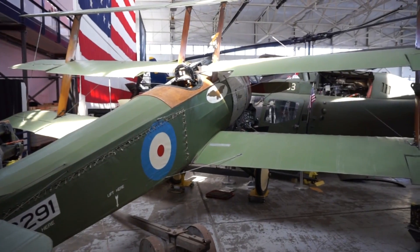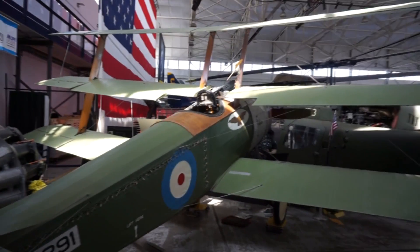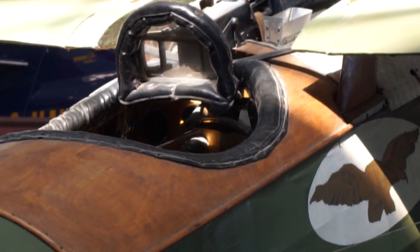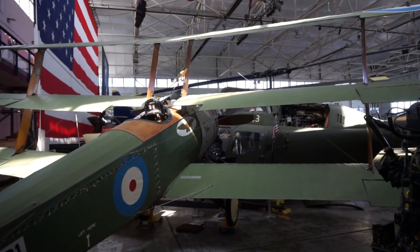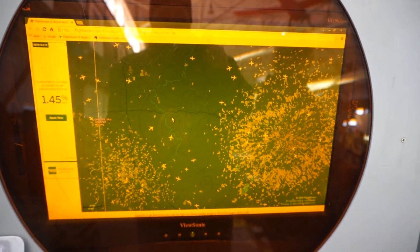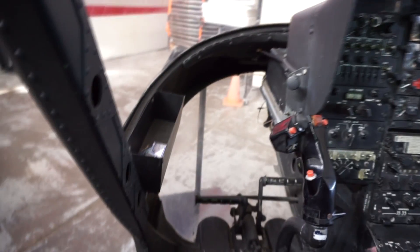Now look at this - the Sopwith Camel. It's a bi-wing or tri-wing - it's got one, two, three wings. You climb in the little cockpit right there. That would be crazy to fly with the wind in your face. It's a new production - he built it, got plans from the Sopwith company over in England, and he thought it was a ball. It turned out good. Well, now you sit in this thing and it's like you're looking right down - nothing but air around you.